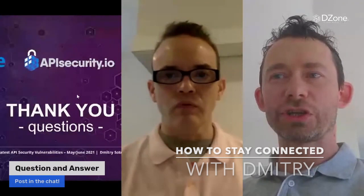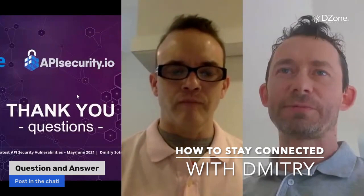Great question — so that happens every Thursday. If you are subscribed to the email, you should get that around 9 a.m. your time zone.